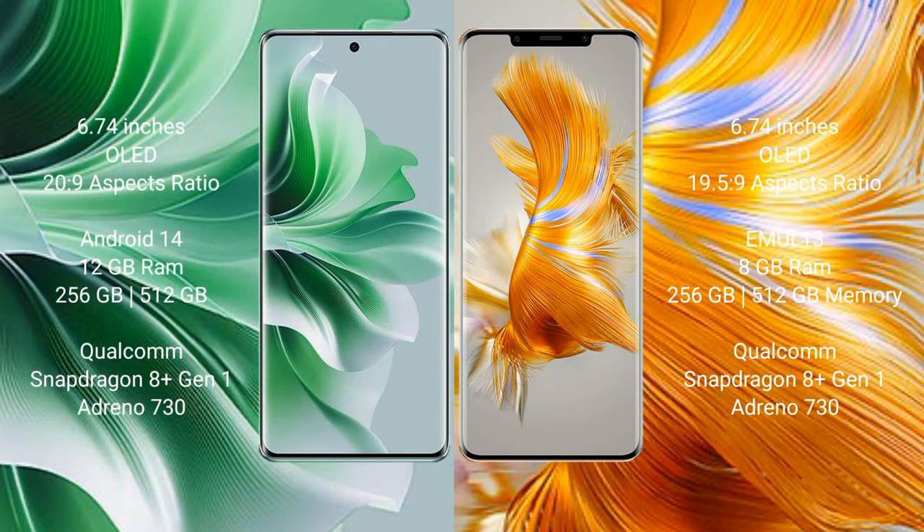The Huawei Mate 50 Pro comes with a 6.74-inch OLED display and an aspect ratio of 19.5:9.